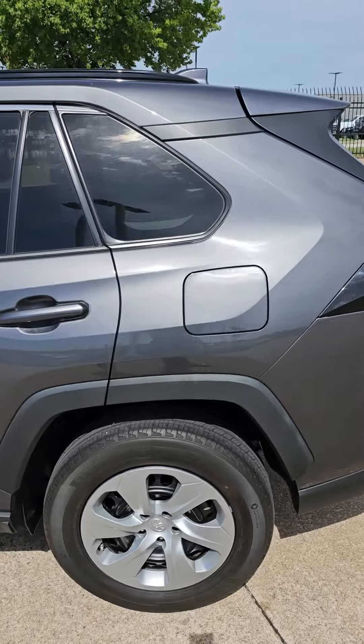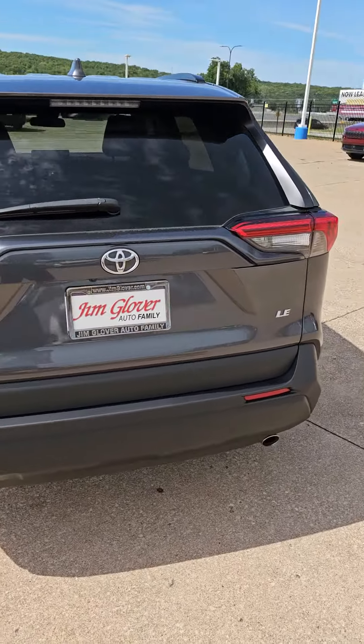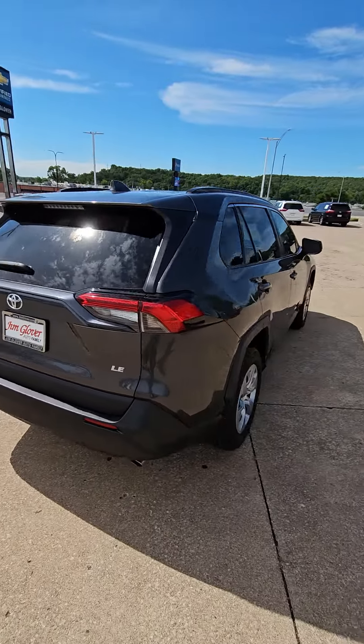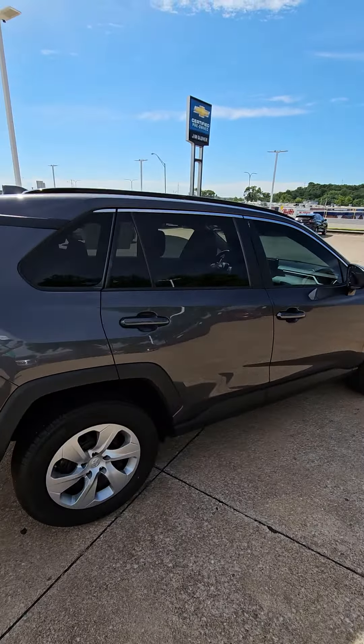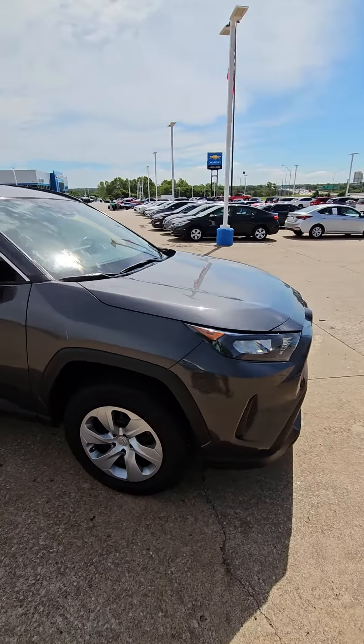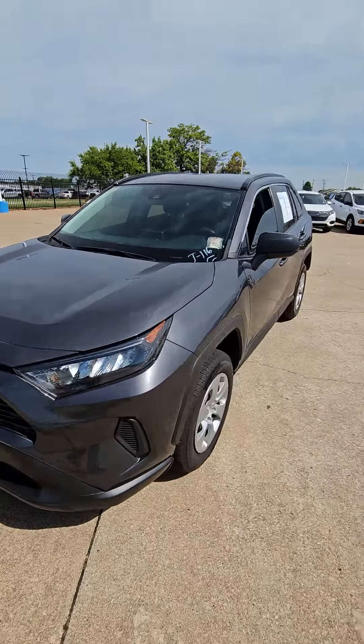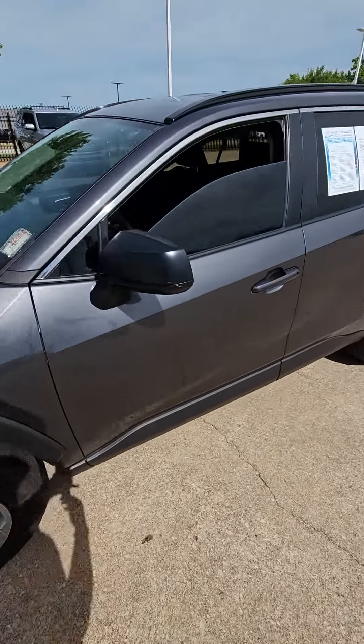This vehicle has very good tread on its tires. Solid vehicle all the way around, so we'll just go ahead and show it to you while we're completing our walk-around. It's a good-looking car.